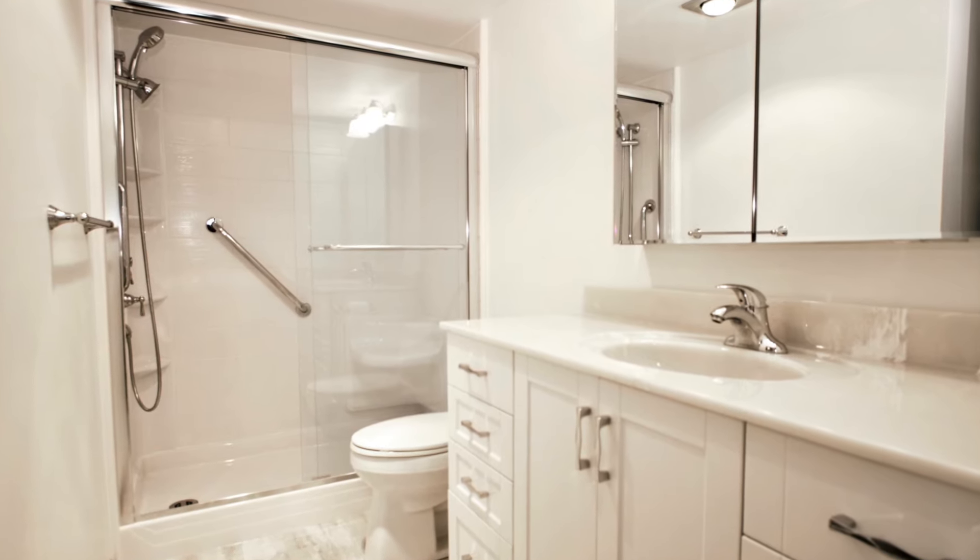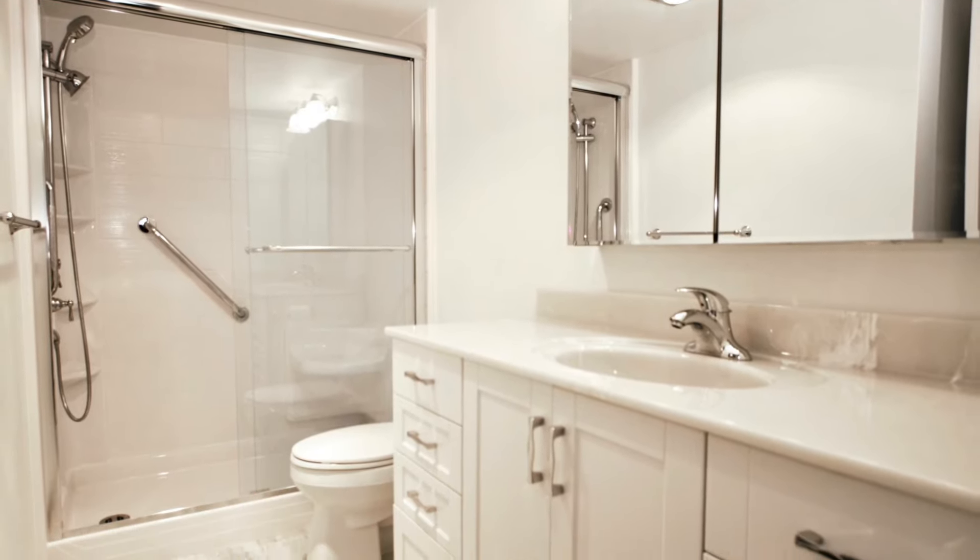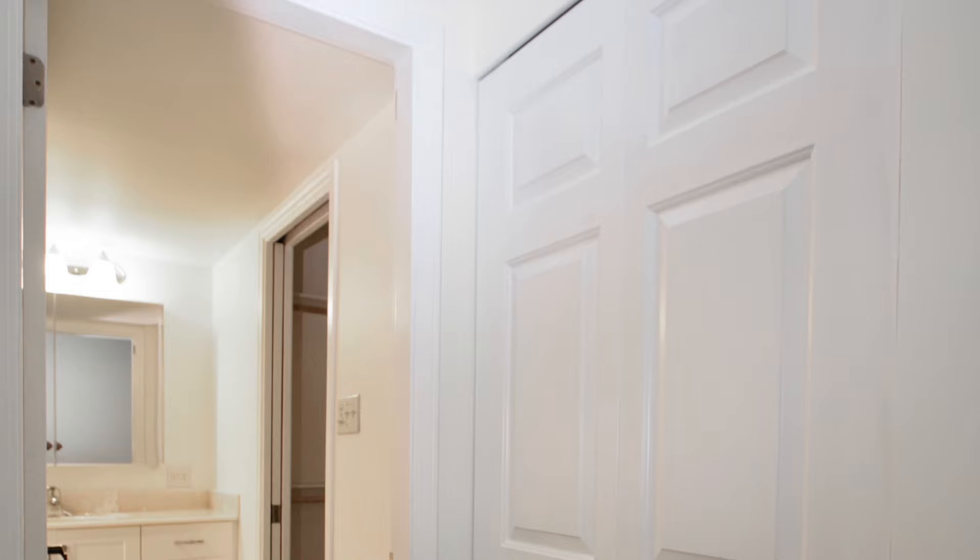You can see the bathroom has been beautifully updated — shower, cabinets, vanity, and fixtures. It has lots of storage area.